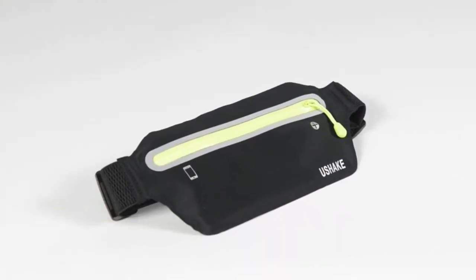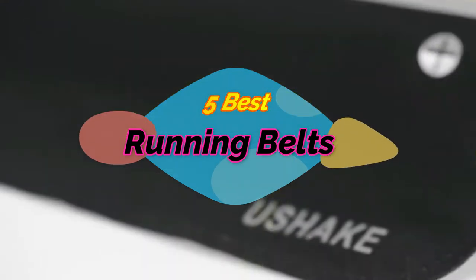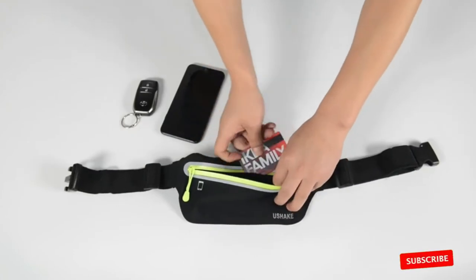Hi, welcome to my video. Today I will help you choose the five best running belts on the market. I'll list those based on price, quality, and more. Subscribe to our channel and press the bell icon for the latest top-rated product updates.